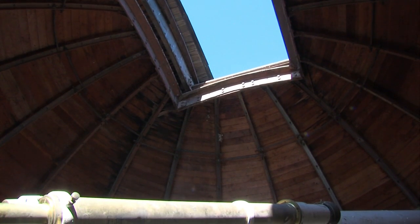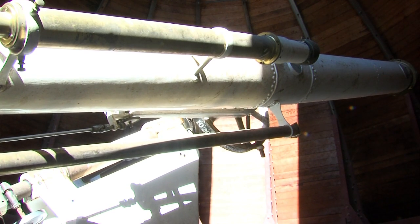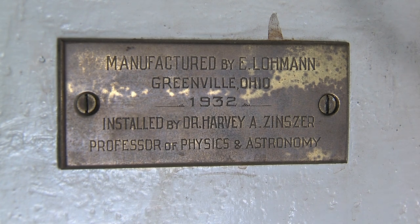What's here is our observatory that was built in 1932, put together by the physics department because they wanted to do some research in astronomy. What you find above us — about another 13 feet up — is a 10-inch refracting telescope constructed by the Lohmann brothers and brought here to Hayes by Professor Gordon and Professor Zinsser, the physics professors at that time who wanted to get an astronomy program going.